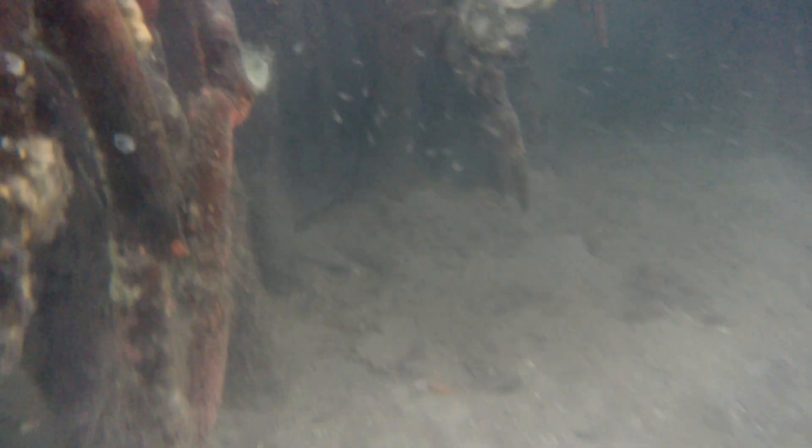I give one last goodbye to our little fish nursery here in the shallows, and I'm about to head back up.